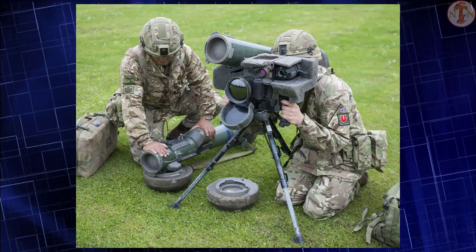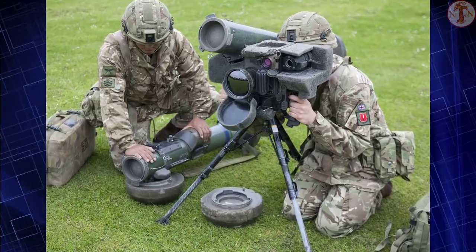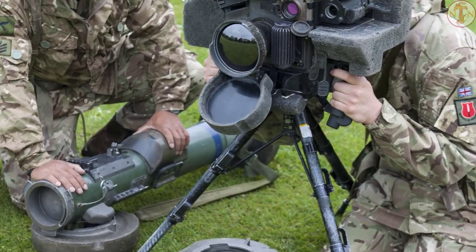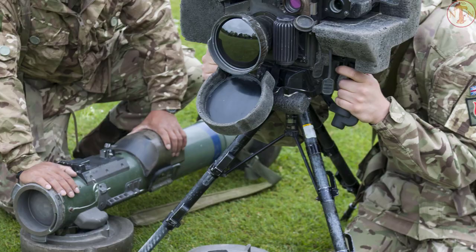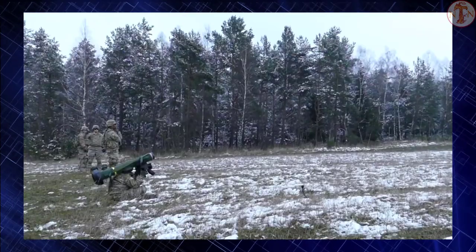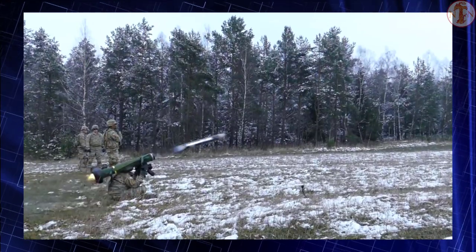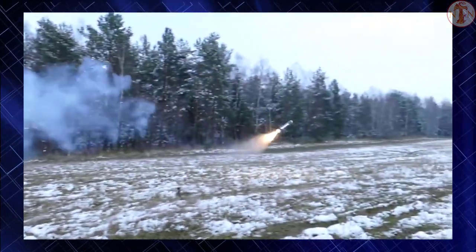It can reach a peak altitude of 150 meters (490 feet) in top attack mode and 60 meters (200 feet) in direct fire mode. Initial versions had a range of 2,000 meters (6,600 feet), later increased to 2,500 meters (8,200 feet).